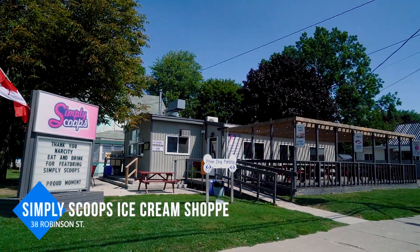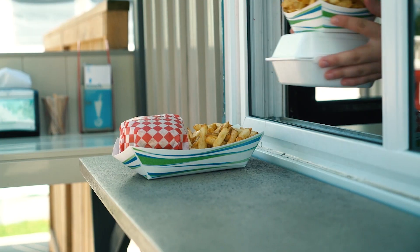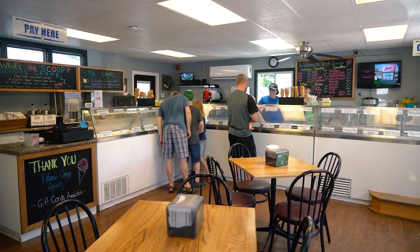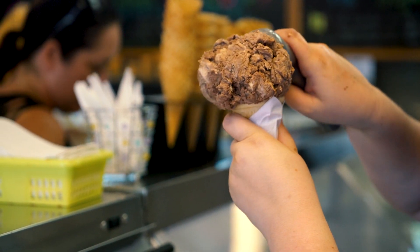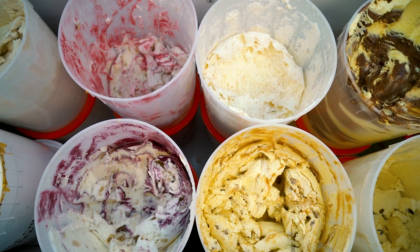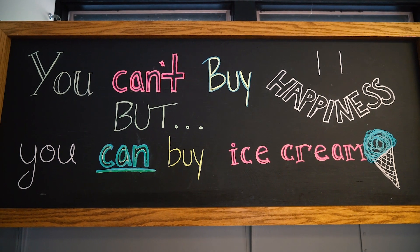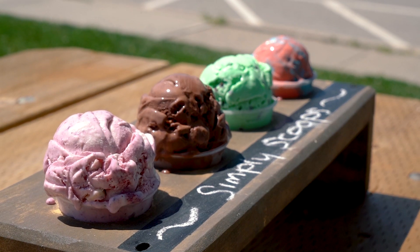For lunch, head one block over to Simply Scoops ice cream shop. Serving customers since 1995, this local treasure offers up burgers and fresh cut fries using ingredients sourced as locally as possible. Make sure to leave room for dessert though, because what Simply Scoops is best known for is, of course, the ice cream. There are 48 flavours of hard ice cream and 24 flavours of soft ice cream to choose from, plus frozen yogurt, sundaes, and milkshakes. If you're having a hard time choosing, indulge in an ice cream flight, which gives you four flavours to enjoy.